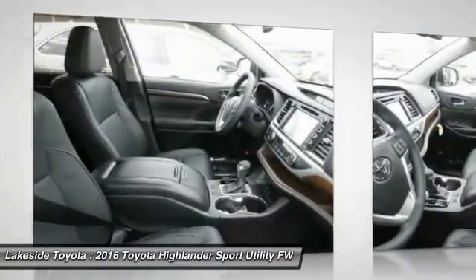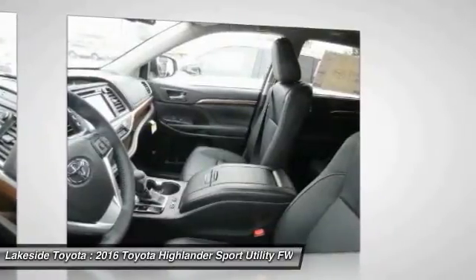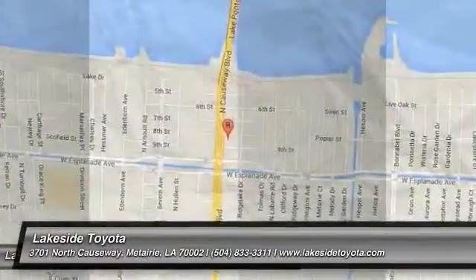Anti-lock braking system, backup camera. Take this vehicle for a spin and see why so many shoppers are now proud owners.